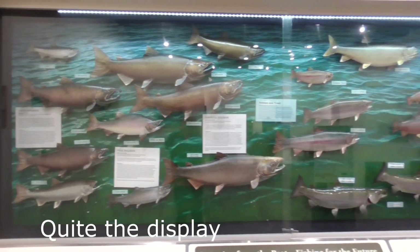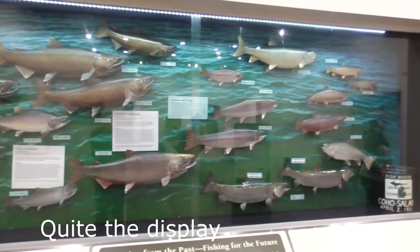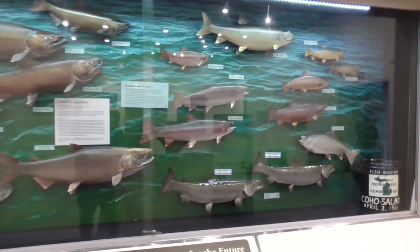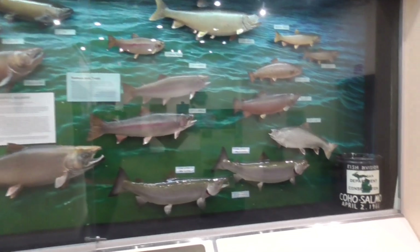There's rainbow and brown trout and Atlantic salmon. Marquette State Fish Hatchery is where the DNR rears brook and lake trout, as well as splake, a hybrid cross between these two species.